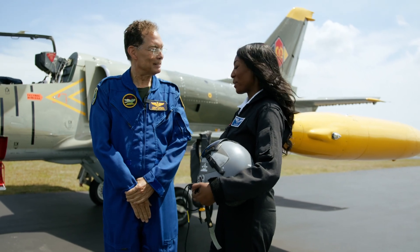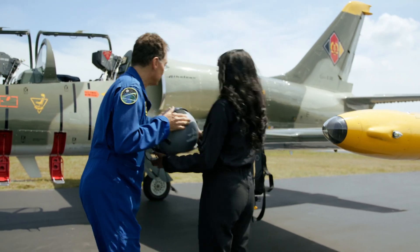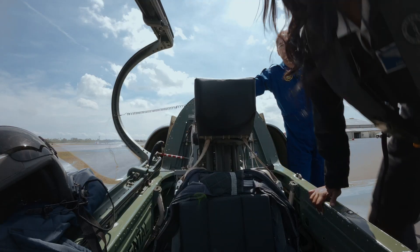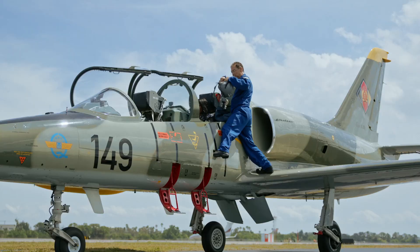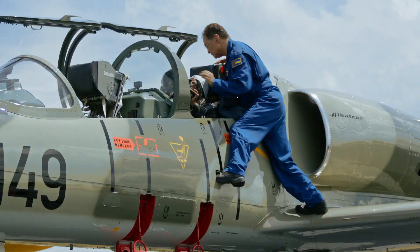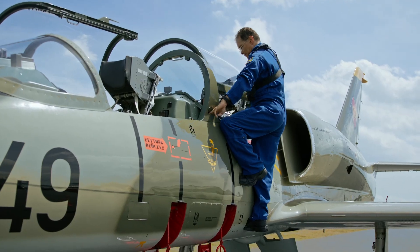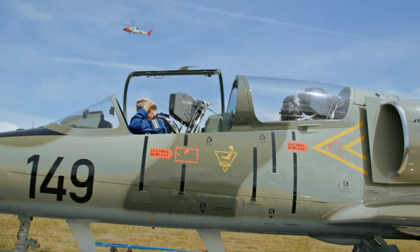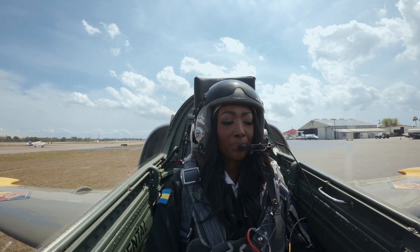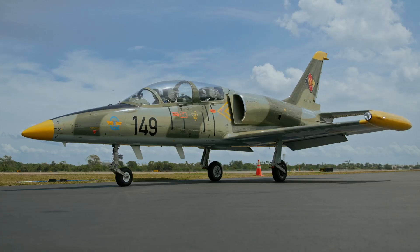We're going to do our emergency briefing and then we're going to go flying. I'm going to unpin your seat — your seat's now armed. Don't touch those ejection handles. Ayesha, radio check — can you hear me? Read you loud and clear. All right, Ayesha, let's go burn some jet fuel.